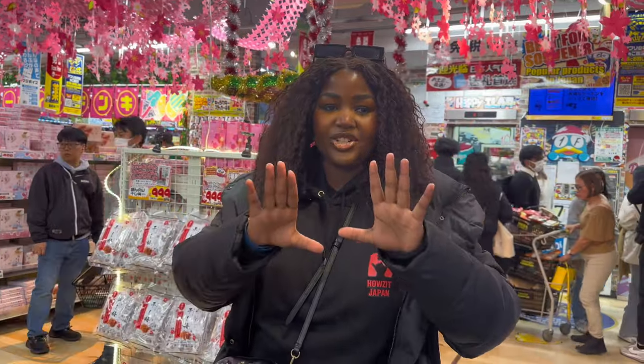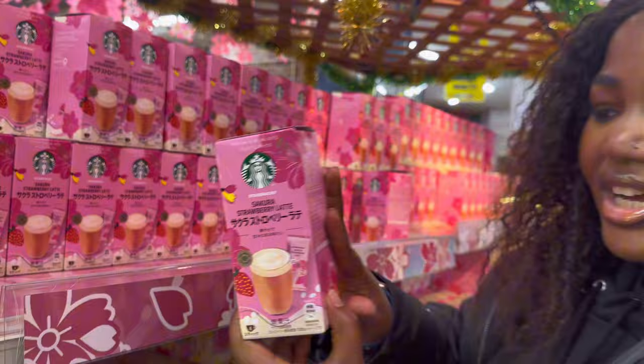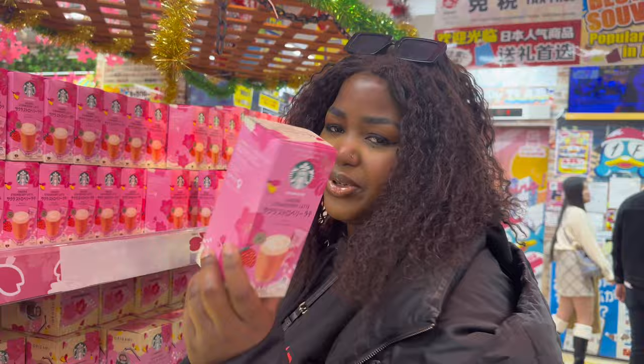Before we get into the video, I'm going to show you the limited edition. Right now it's Sakura season — cherry blossom season — and they have the Starbucks limited edition. This is only during spring. So if you love cherry blossoms, if you love spring, come check this out.